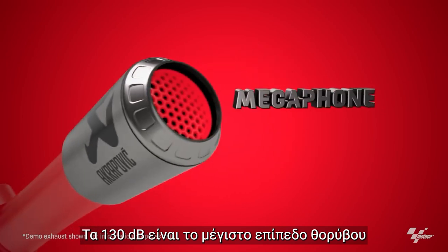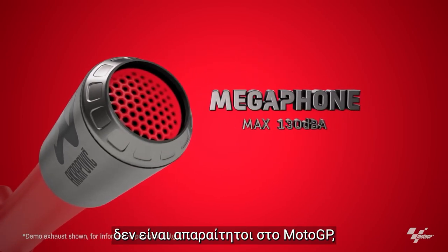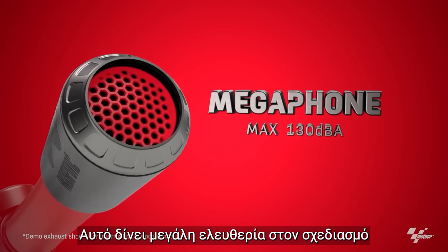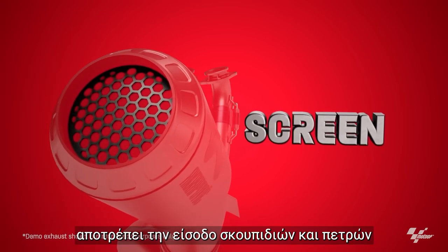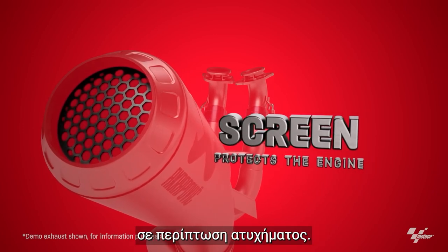130 decibels is the maximum noise level allowed by the regulations, which means that mufflers are not needed in MotoGP, as 130 decibels is quite loud. That leads to a lot of freedom of design, and so often lots of different tailpipe shapes are used. The grating covering the tailpipe prevents debris and stones from entering the exhaust, protecting the engine in case of a crash.